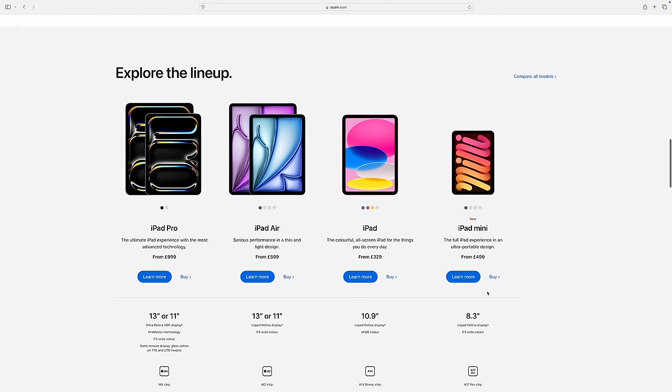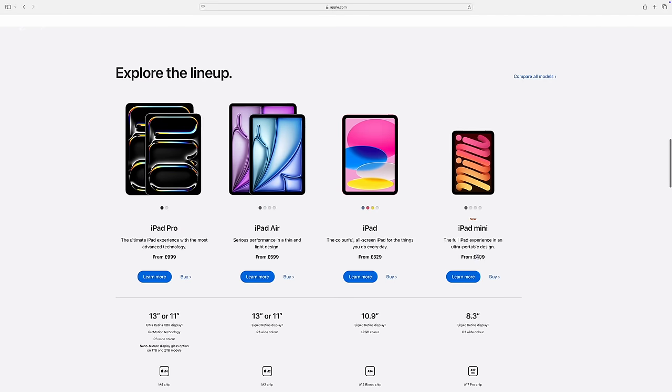There is one oddity about the iPad mini though — it's the smallest iPad in their line-up, but it's not the cheapest. If you want the cheapest iPad, that's the iPad 10th gen, which you can still get for £329. But of course, what you're paying for with the iPad mini is its portability. Apple like to charge you for that USP of being so portable, so small, and just so easy to carry around with you.